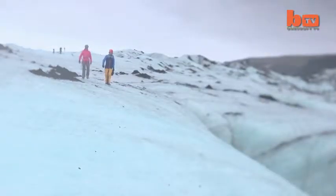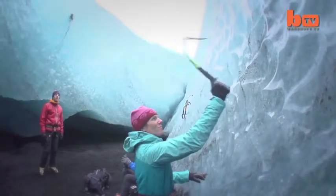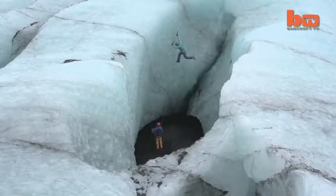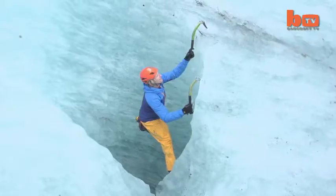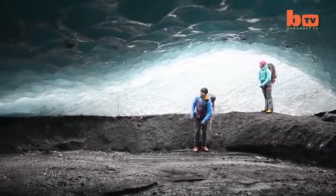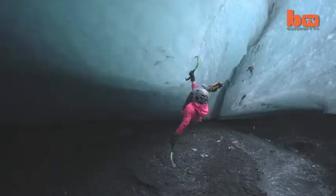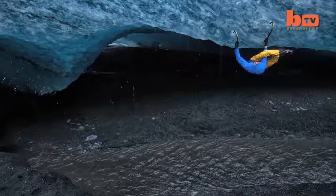The 250-metre-thick glacier, located just five miles from the Atlantic Ocean, provided a new test for the adventurers. High winds in the region have carved huge chasms out of the ice, allowing the climbers to venture underneath the glacier and practice some spectacular ceiling climbs.